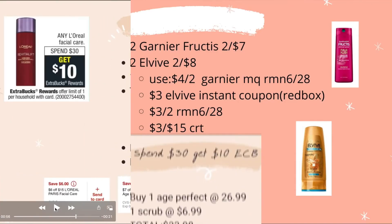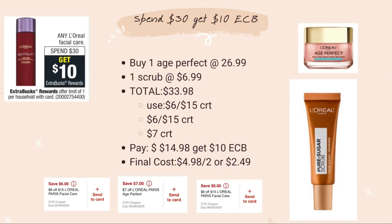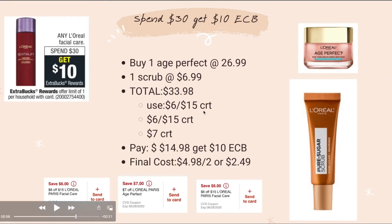I always get this deal — L'Oreal, spend $30 get $10 ECB. Buy the H Perfect for $26.99 and an L'Oreal Pure Scrub for $6.99 — total $33.98. Use two $6-off-$15 CRTs and a $7 CRT for L'Oreal H Perfect. Pay $14.98, get back $10 ECB. Final cost: $4.98 for both, or $2.49 each — an awesome deal for an expensive product.